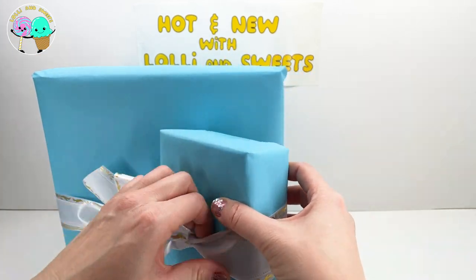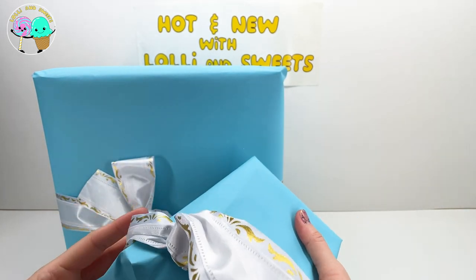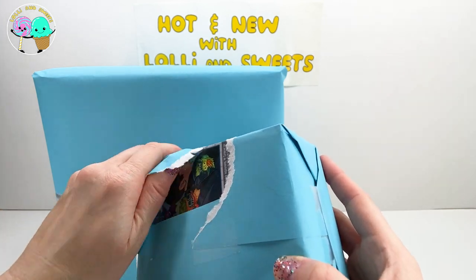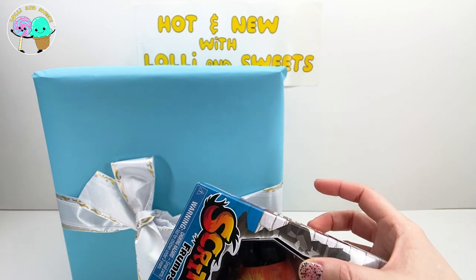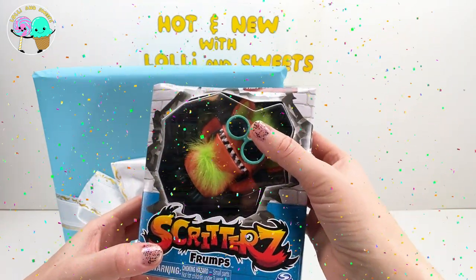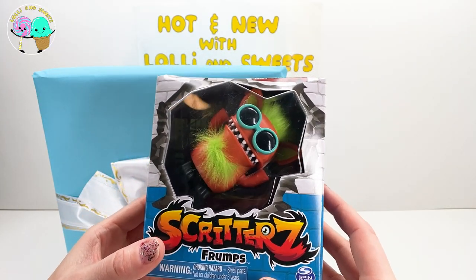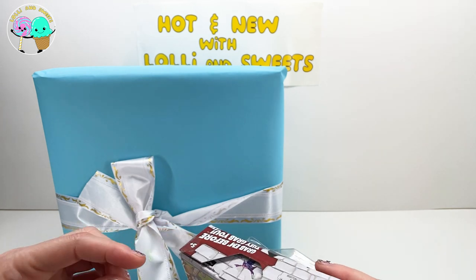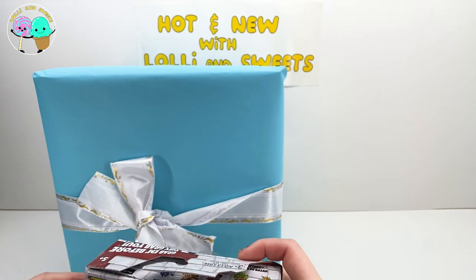Mystery package number two - here we go! We're opening up mystery package number two. What is this? So this is called Skritters. This little monster's name is Frumps. Grab them before they grab you - that sounds a little scary! I'm going to untape this so we can get a good look. So Skritters.com - you can go to Skritters.com. Grow the party with even more Skritters.